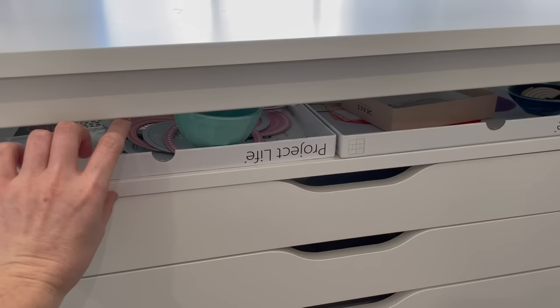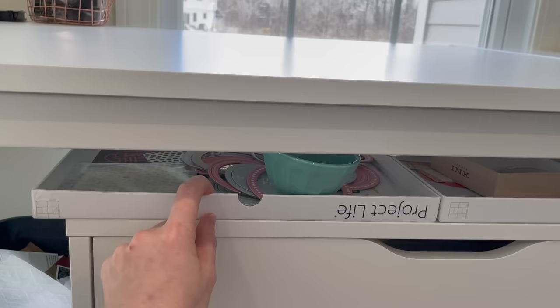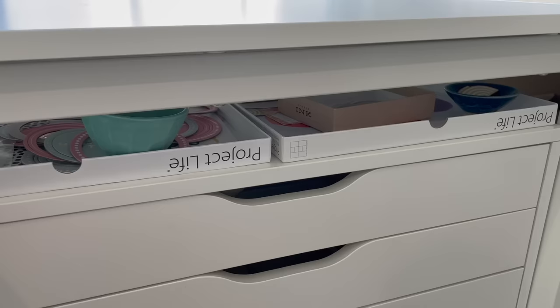These trays are the packaging that divided page protectors come from Project Life come in — those large packages. I've kept quite a few of these over the years. They're about a half inch deep and great for storing in-progress projects or kits. Currently I have two of the quarterly scrapbook kits from Ali Edwards — the Circle one and the Rainbow one — in these trays, and I'm working through them at the moment.